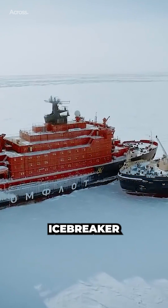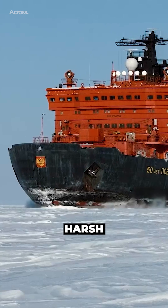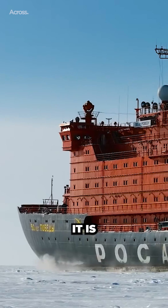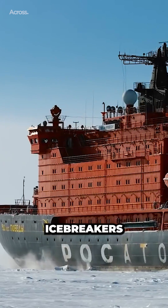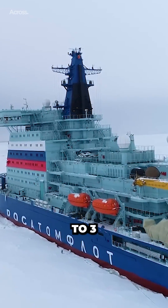The Russian Arktika-class icebreaker is a highly capable vessel designed for operating in the harsh conditions of the Arctic region. It is one of the largest and most powerful icebreakers in the world, capable of breaking through ice up to three meters thick.